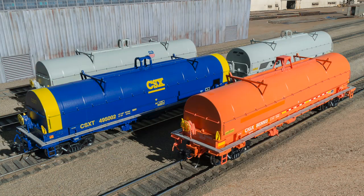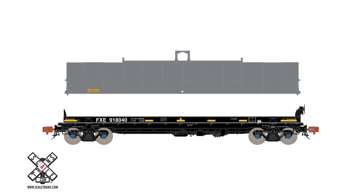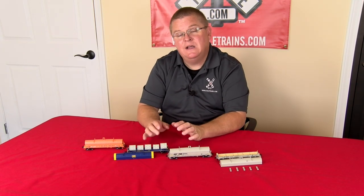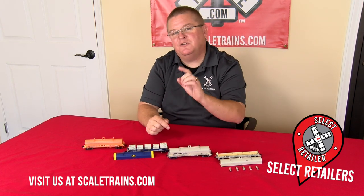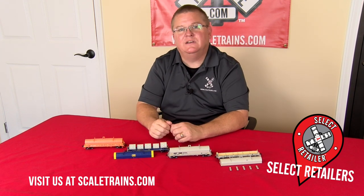In addition to the four road names shown here, we have Kansas City Southern and Feral Necks available on the second run. These six road names are available for pre-order now at scaletrains.com and select retailers. You can also learn more and see photos by visiting our website. Until next time, thanks for tuning in.